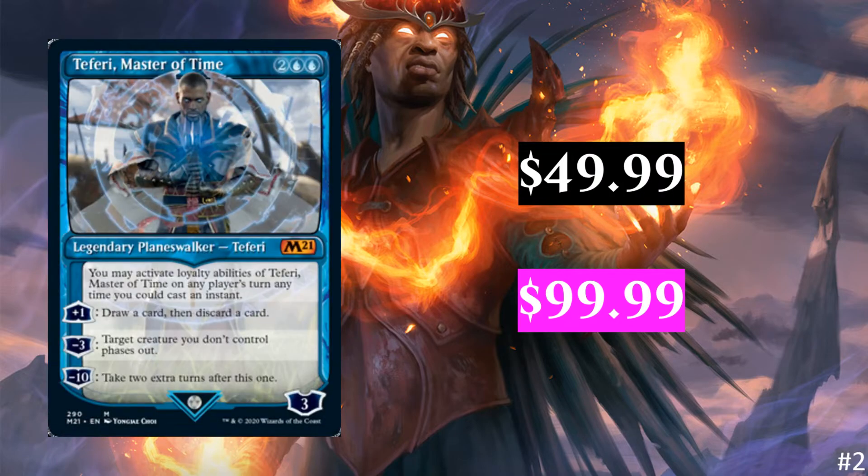Next, we have Teferi Master of Time, and this is the showcase frame. I'm not a huge fan of it, but if you get this in foil, that's worth $99.99. There are four different versions of this art — the art is just slightly different in each one, and you can tell based on the collector number. But they are all worth the same amount; there's not one that is worth more than the others, and I don't think this has surprised anyone.